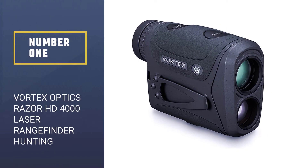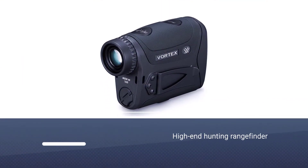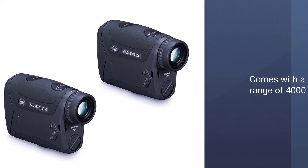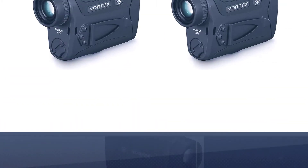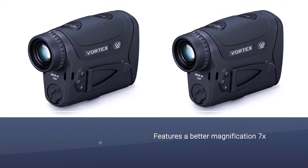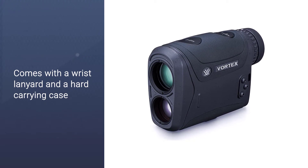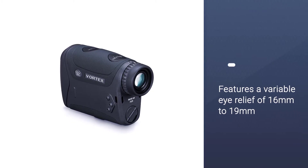Number one, best overall: Vortex Optics Razor HD 4000 Laser Rangefinder. This high-end Vortex hunting rangefinder comes with a max range of 4,000 yards and features 7x magnification with a 25mm objective lens. It includes a wrist lanyard and hard carrying case, variable eye relief of 16 to 19 millimeters, a minimum focus distance of 9 feet, and is IP67 certified water resistant. The lens features Vortex's special XR coating for durability and better outdoor performance.